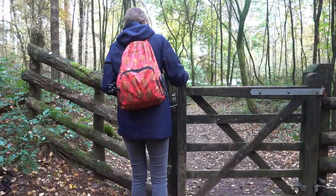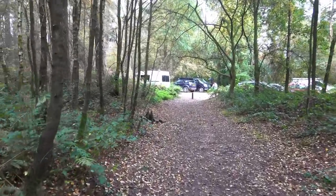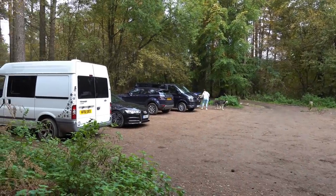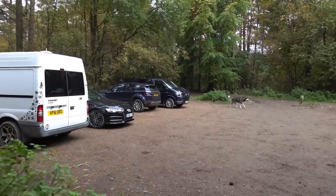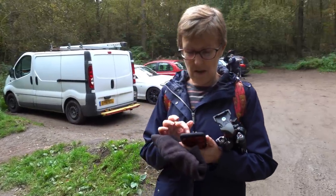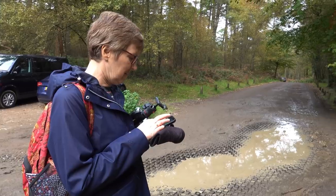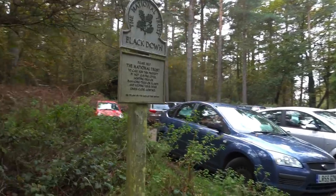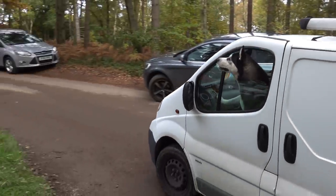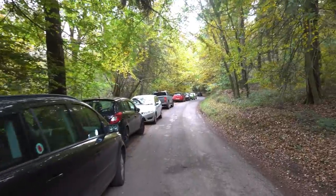We're going back to our van via a different route to check out some of the other car parks in the area. There are several of them and we're thinking of staying here tonight, so it's always good to check them out in the daylight. This dog has real character - sorry to see him go. Just a short way down here is our van.